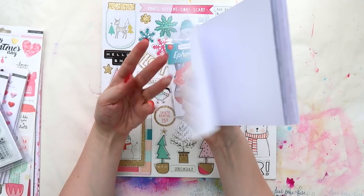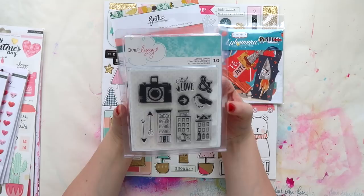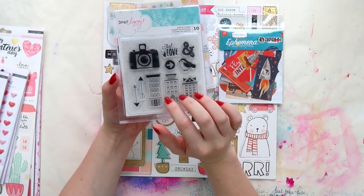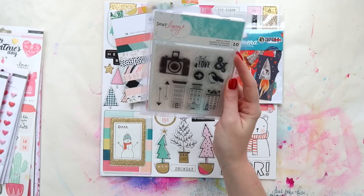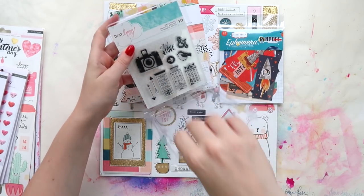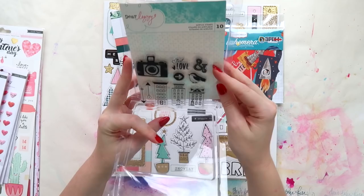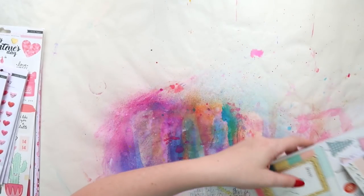I also grabbed the Dear Lizzie — I think this is from Saturday Morning. I don't have any of the Saturday Morning collection since it came out when I was on my freeze. This was the stamp set and I really liked these houses — I thought that was cute. I don't usually buy American Crafts stamps. Previous ones I've got were a funny quality, but they've improved — they're more sticky now. Some of the older ones don't stick to acrylic blocks.